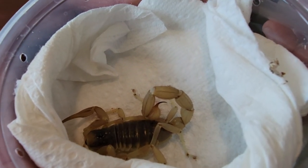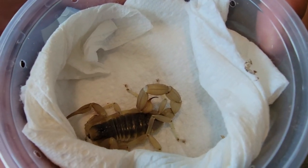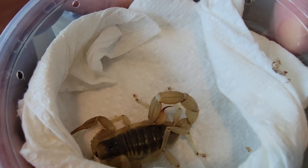They burrow underneath the ground during the hot periods of the day, and then during nighttime they actually come out and forage for food and mates, things like that.